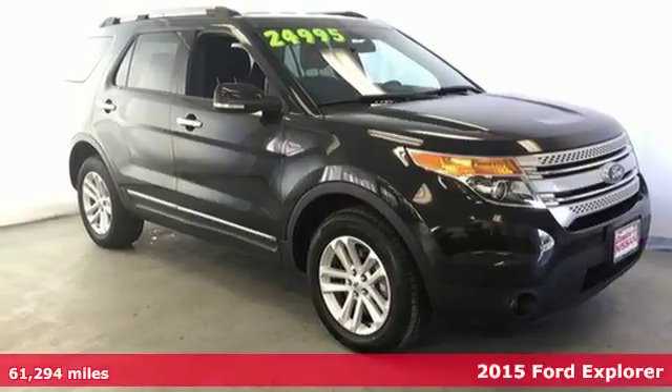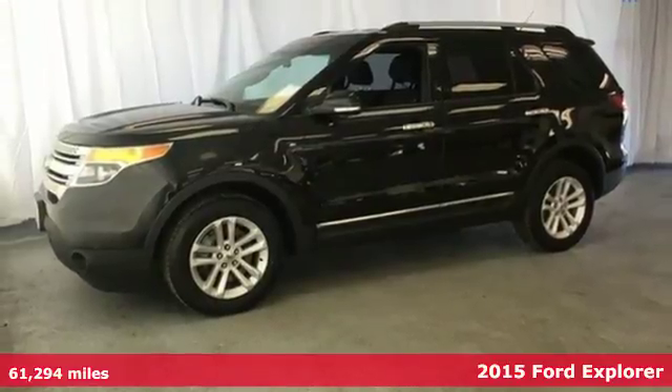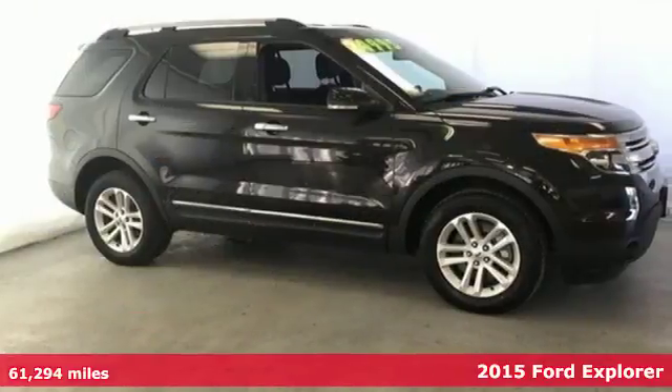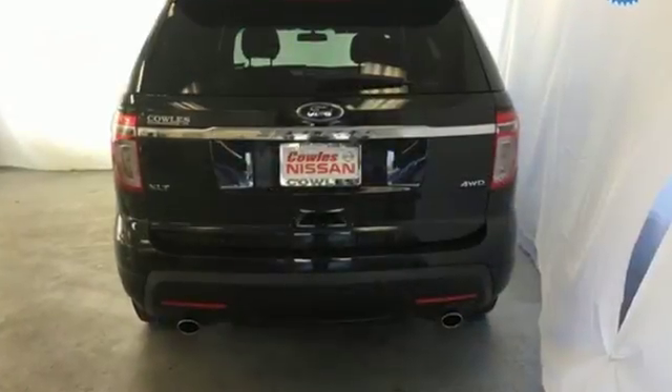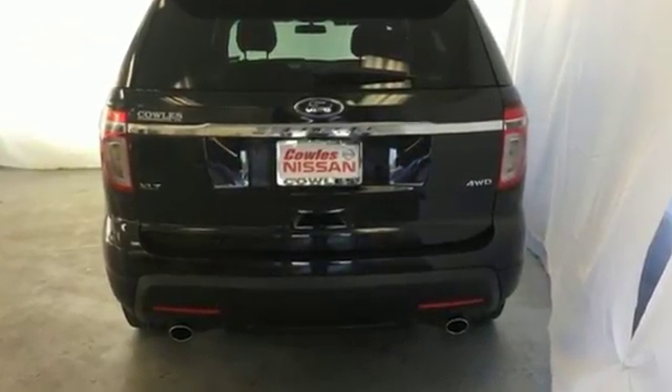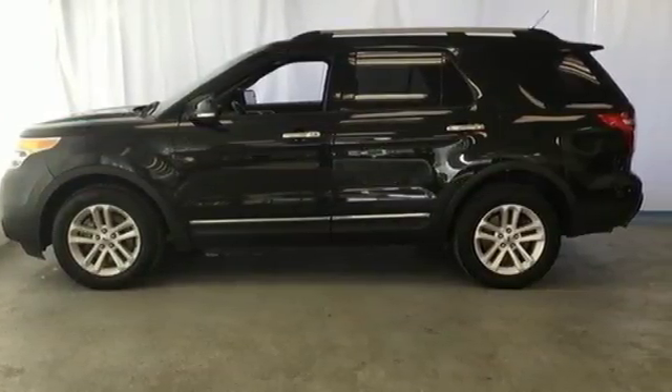It's a 2015 Ford Explorer XLT. Its legendary performance and eye-catching design give you presence on the road, while its host of convenient features means you never have to compromise. Cruise control, the EZ Fuel capless fuel filler, my key system and keyless entry are just a few of this adventurer's useful options.